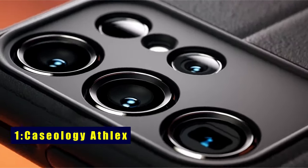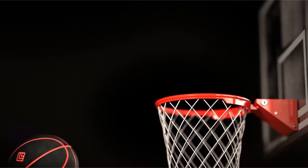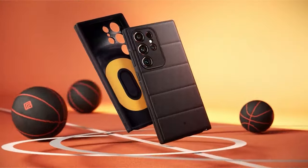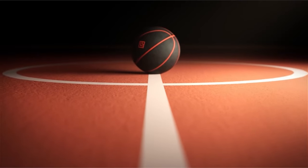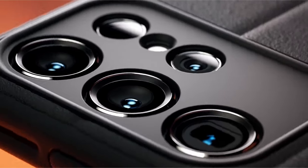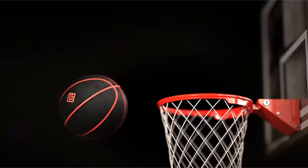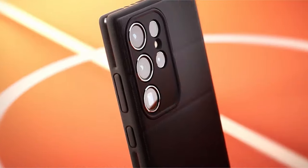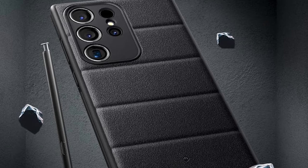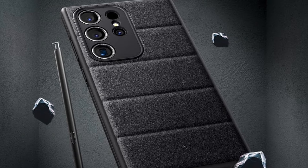Now at number 1 is Caseology Afflecs. For S Pen aficionados, the Caseology Afflecs stands out as the ultimate choice. With a seamless fusion of modern design and robust protection, this case ensures both style and durability. The integrated dual layers and drop-proof grip provide superior cushioning against accidental drops, while the ergonomic accent lines on the back enhance grip and comfort. Certified with military-grade protection, it guarantees the safety of your Galaxy S24 Ultra.